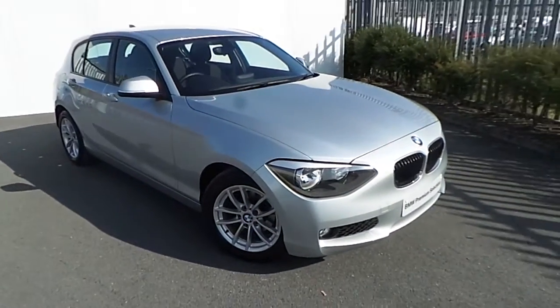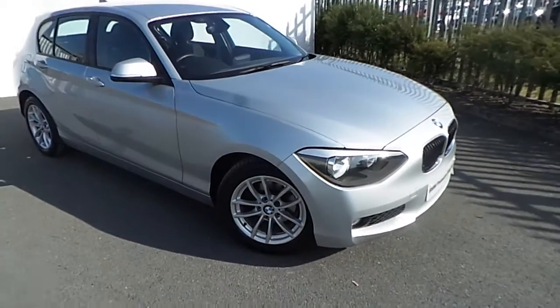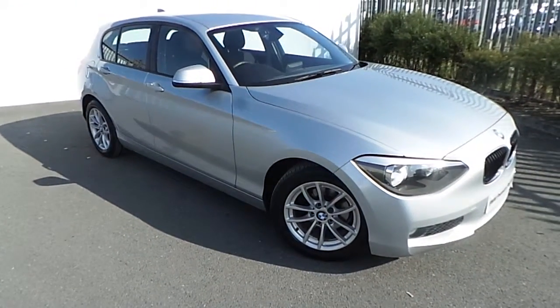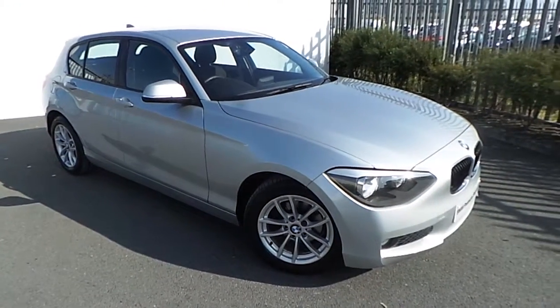Hi, Tom here from Jotofy BMW with the newest addition to our BMW premium selection. This is a 116DSE finished in a metallic Glacier Silver.